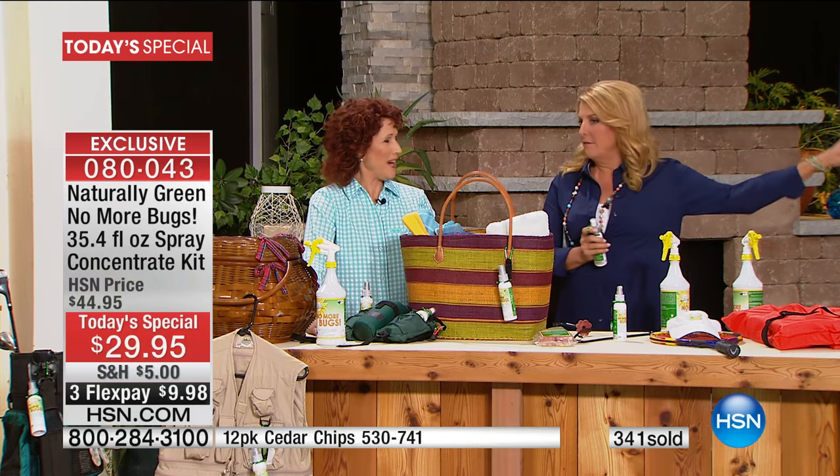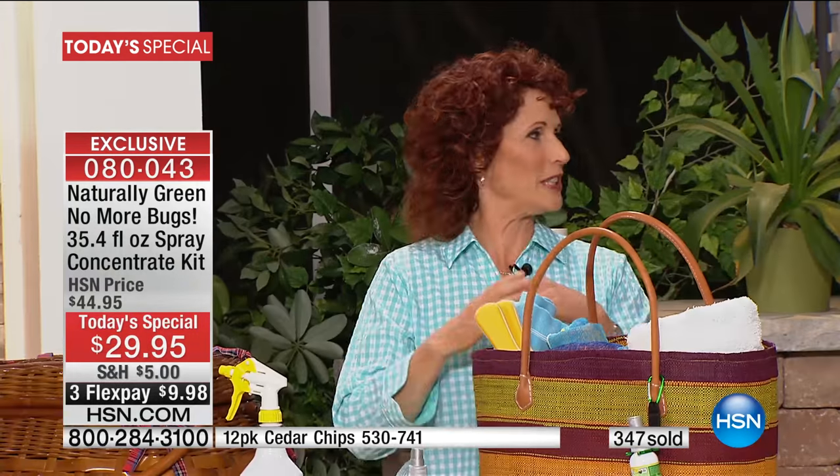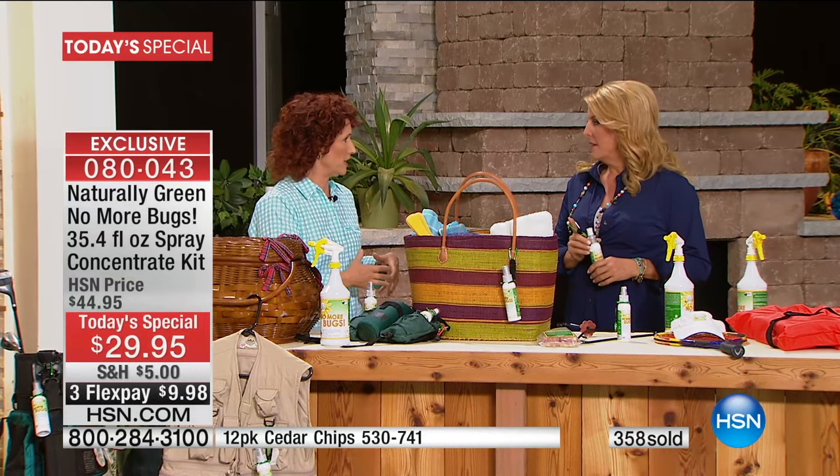It's DEET-free. Anytime I see DEET, I run. I'm so particular about washing my vegetables and having pure water — so why would it make sense to put harsh chemicals on our skin? It doesn't make sense.